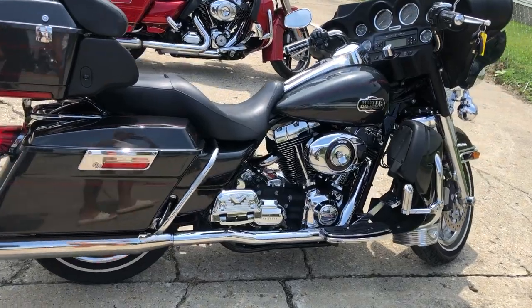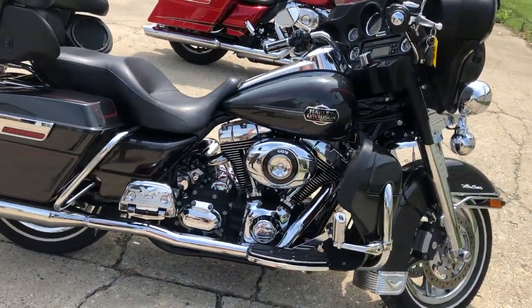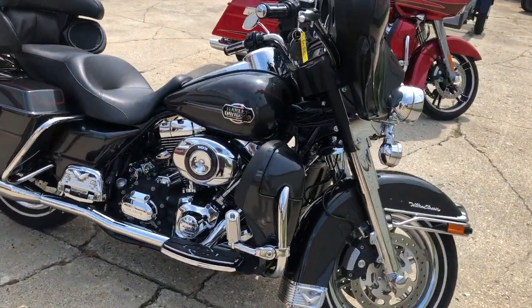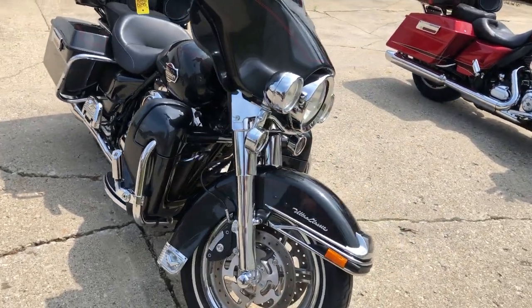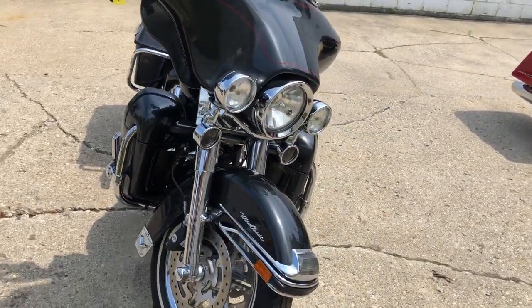One nice looking Ultra Classic here. Don't miss this one. 2008, only $74.99 — give us a call, we'll get it done. 810-648-9500.